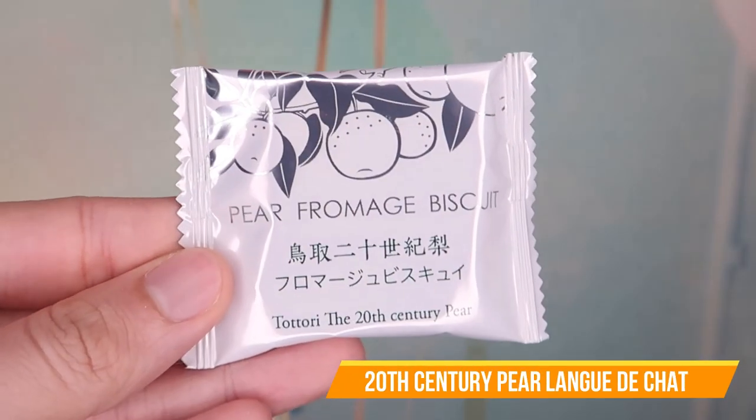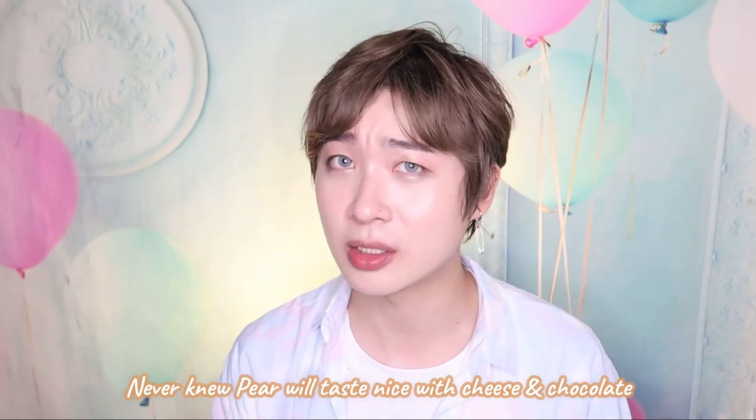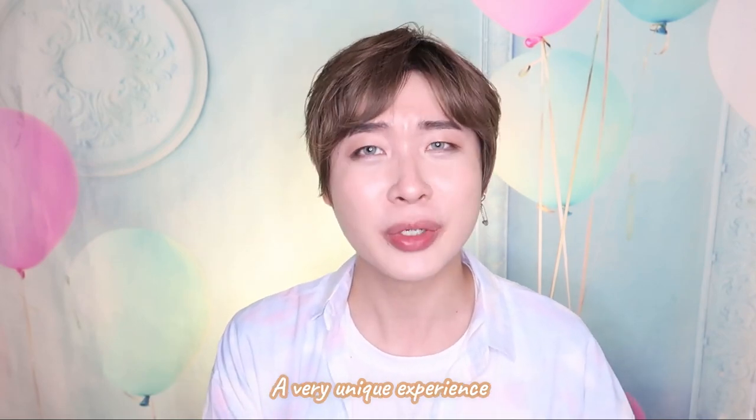This one is something I'm really looking forward to. This is a pear from March Biscuit and it's from Tottori — it's mixed with white chocolate. So it's really like the white lovers kind of snack. I'm gonna try and I think this will be delicious. Mmm — I never knew that pear would taste so nice with cheese and white chocolate. This is very unique to me actually.